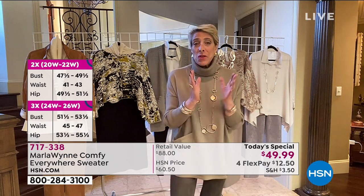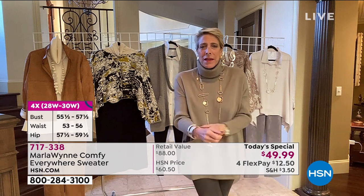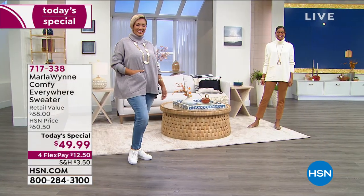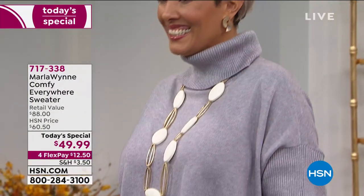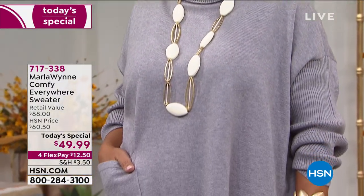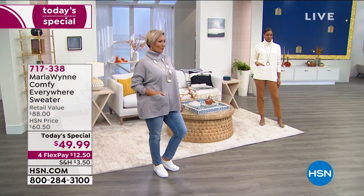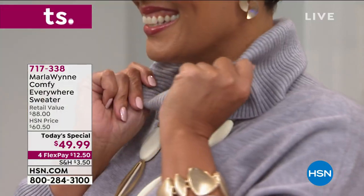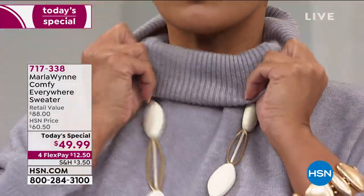When it came time to do a fall Today's Special, I said I would really love to do a sweater. I have amazing sweater manufacturers, and I think we can do so many cool things with it. I'm really grateful that HSN let me do that. I want to talk to you about fit, and about the collar because you can wear it about half a dozen different ways — because if I'm going to do it, I'm going to do it right. So I'm going to show you that, and we're going to show you an amazing surrounding assortment.